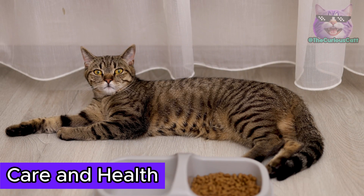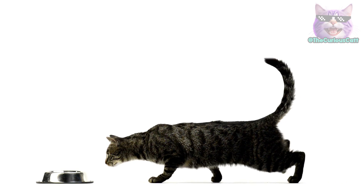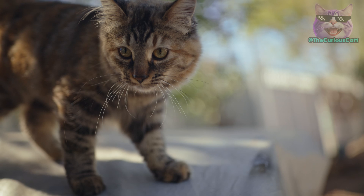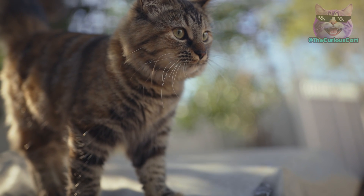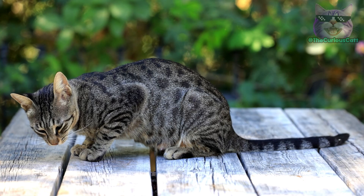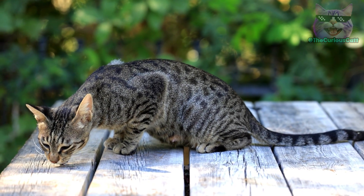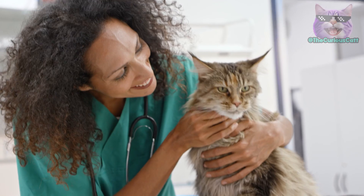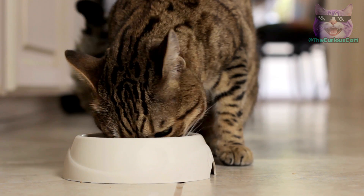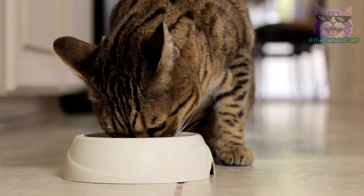Care and health considerations. Although the primordial pouch is a natural feature of a cat's body, it's important to be aware of some specific care to ensure the well-being of the animal. One of the main aspects to consider is the cat's weight. The primordial pouch can sometimes confuse caregivers about the cat's actual weight, as it may appear as a more voluminous belly. Therefore, it's essential to monitor the cat's weight regularly to ensure it falls within the healthy range. Consult a veterinarian if you notice any significant changes in your cat's weight or body condition. A balanced diet tailored to the cat's nutritional needs is essential for maintaining its overall health and well-being, including the condition of the primordial pouch.